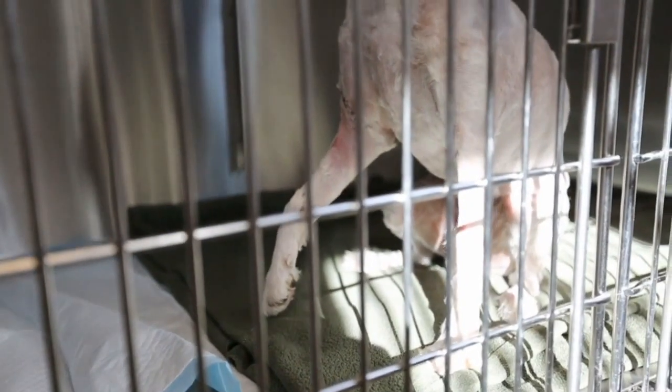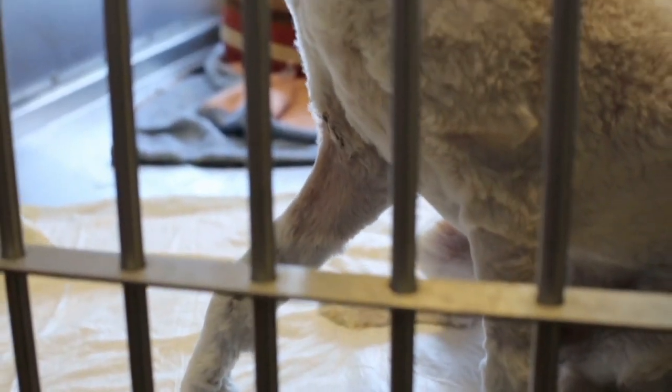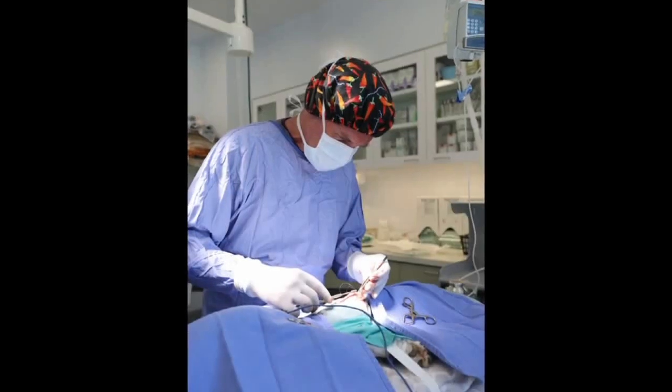First we treated him for shock — he was on fluids, pain medications, and antibiotics. It's a common injury in dogs hit by a car where the armpit gets overextended and tears the nerve. That's what happened to him, so we went ahead and amputated the leg.